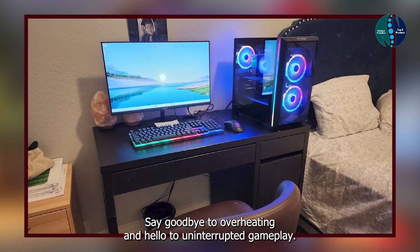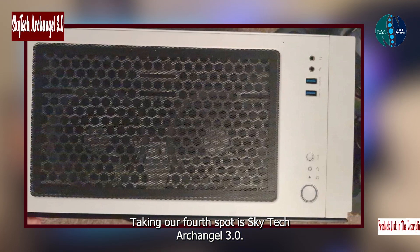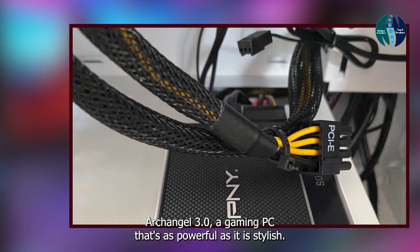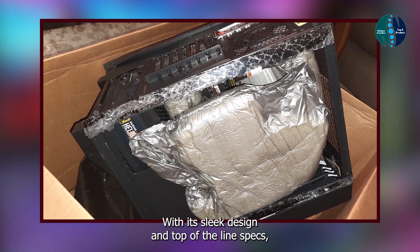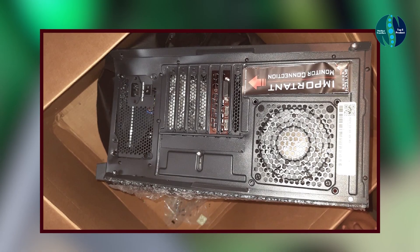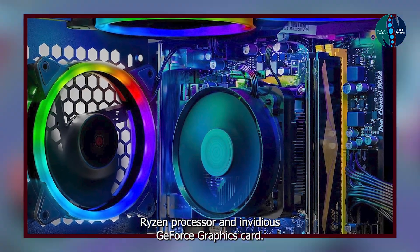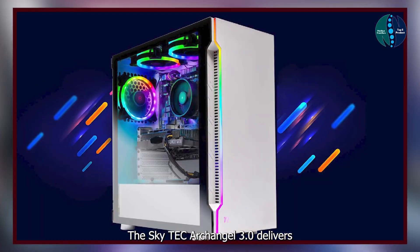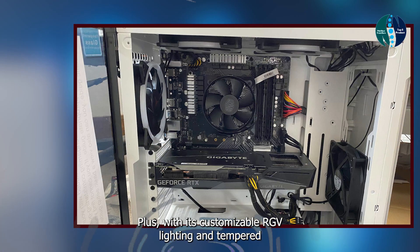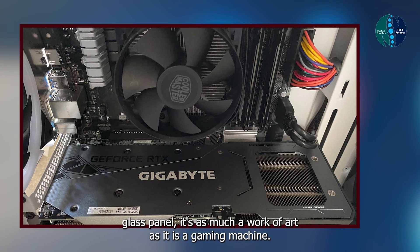Taking our fourth spot is the SkyTech Archangel 3.0, a gaming PC that's as powerful as it is stylish. With its sleek design and top-of-the-line specs, this rig is sure to turn heads both on and off the battlefield. Key features: powered by an AMD Ryzen processor and Nvidia GeForce graphics card, the SkyTech Archangel 3.0 delivers lightning-fast performance and breathtaking visuals. Plus, with its customizable RGB lighting and tempered glass panel, it's as much a work of art as it is a gaming machine.